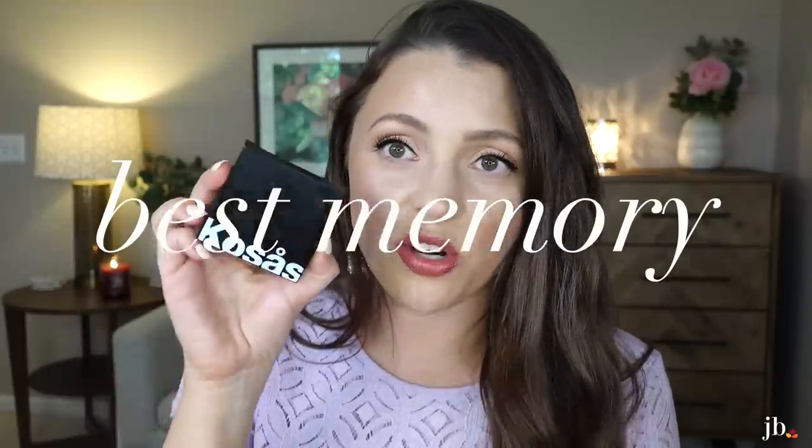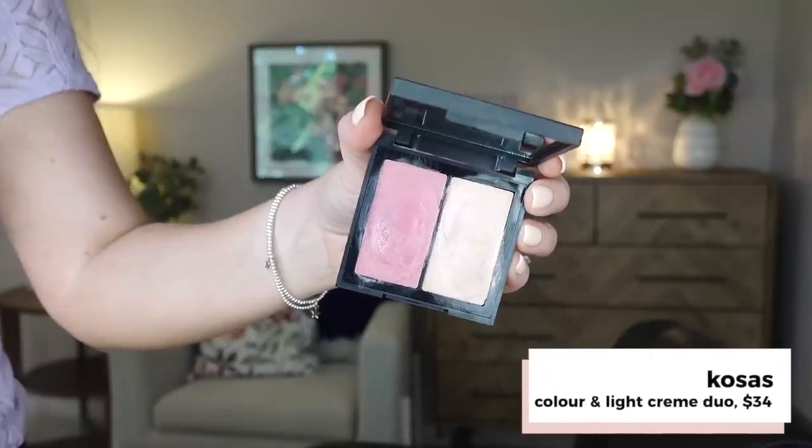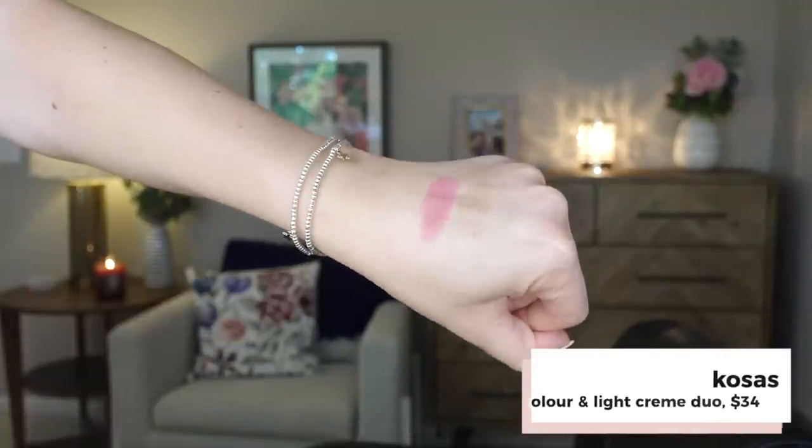Best memory would be this Kosas Duo — it's the Color and Light Cream in the shade 8th Muse. I've used a lot of this. It's really, really pretty. If I'm being honest, I actually think I like the highlight in this better than the blush, but I love both of them. They're easy to apply — I typically blend with my fingers, then tap the outside with a sponge. This is one I took on an Alaskan cruise we went on with our best friends, and it was just such an enjoyable trip.